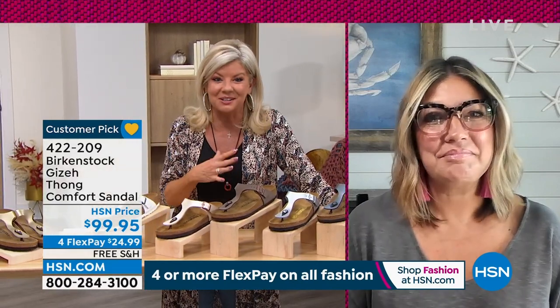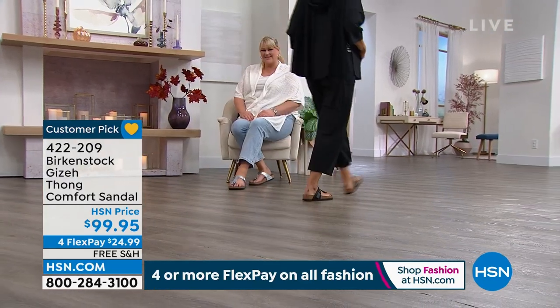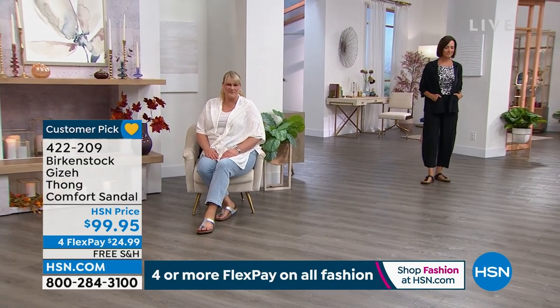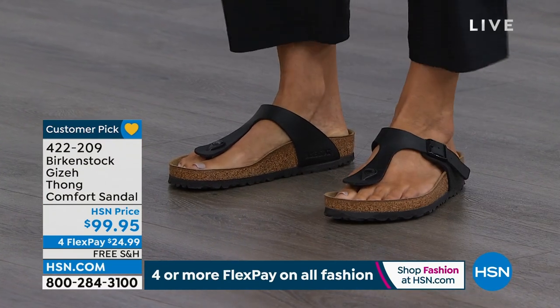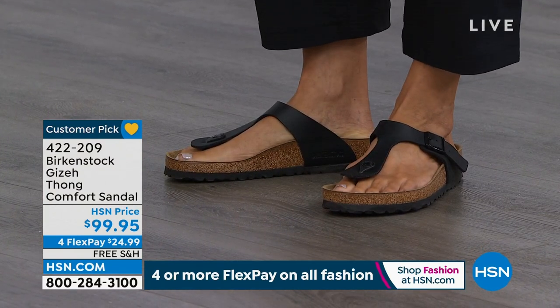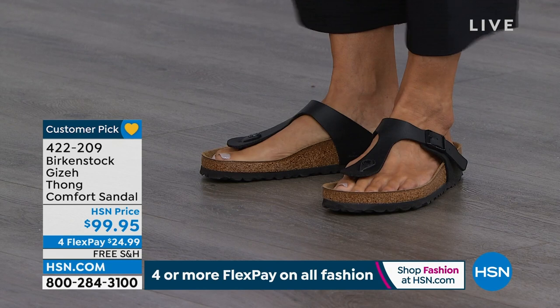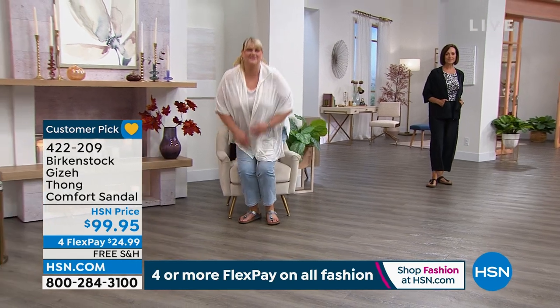It's just a really elegant, pretty sandal on the foot — it elongates the foot. We love this toe post — it's a contour toe post. Ladies, if you don't like anything in between your toes, this toe post is really contoured and shaved down, so it goes nicely between your toes and you don't really feel it's even there. But look at how elegant and beautiful this is on the foot. It comes up really high on the instep with that adjustable buckle, really holding you safe and secure inside the footbed.